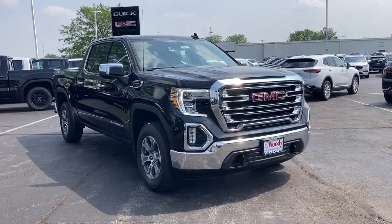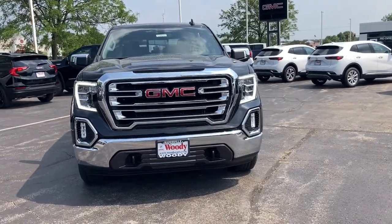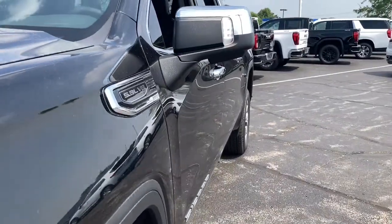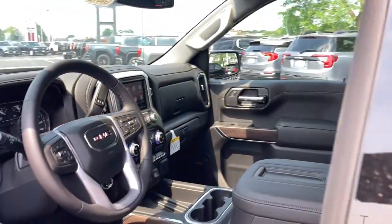Look no further than the 2021 GMC Sierra. Answer the call to drive boldly into the future. Modern styling, advanced safety and infotainment tech, and a suite of creature comforts are on board to make every drive secure, confident, and relaxing.